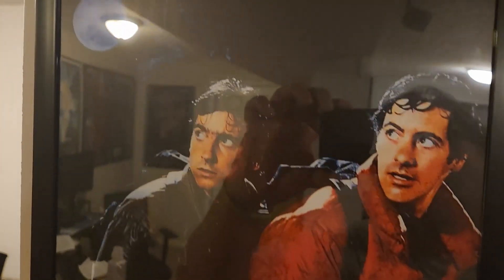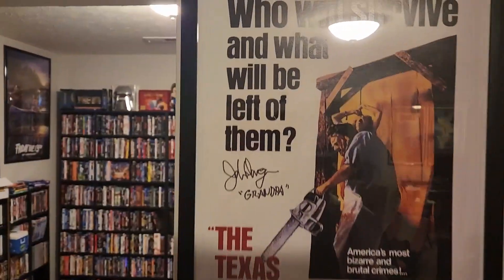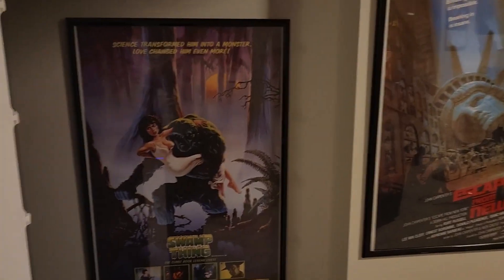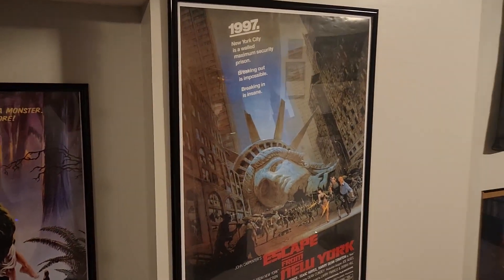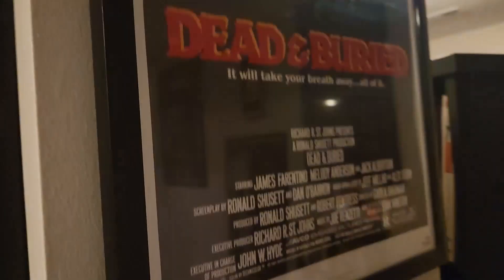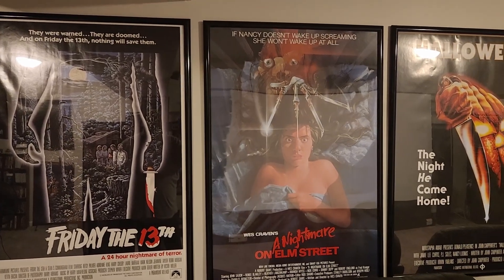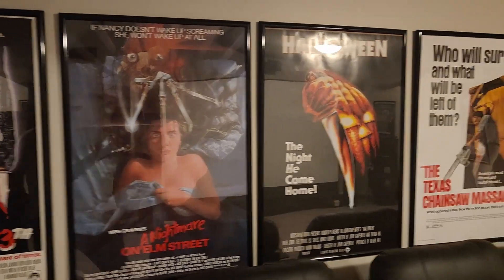Behind the screen I also have the TV. There are some mini posters — Night of Demons, autographed by Linnea Quigley, and An American Werewolf in London signed by David Naughton. Over here there's my Texas Chainsaw Massacre signed by Grandpa himself, John Dugan. On the back wall I've got a nice Swamp Thing and Escape from New York, and Dead and Buried autographed by director Gary Sherman. And then there are four classics: Friday the 13th, Nightmare on Elm Street, Halloween, and Texas Chainsaw Massacre.